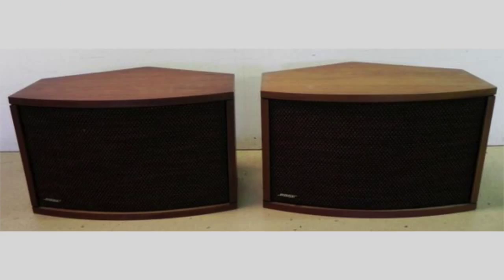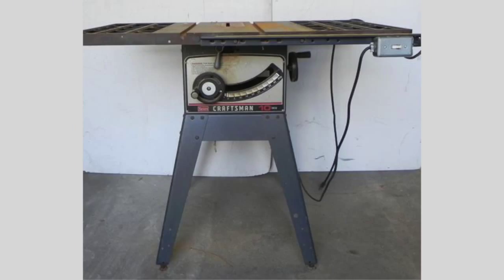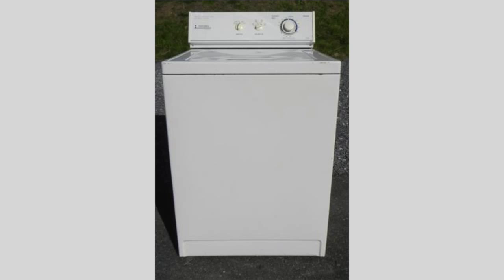Electronics include a pair of high-end Bose speakers and an Akai vintage reel-to-reel tape recorder. Tools, appliances, and equipment include a Craftsman radial arm saw, a chipper shredder, snowblower, a mower, and a Maytag washer.